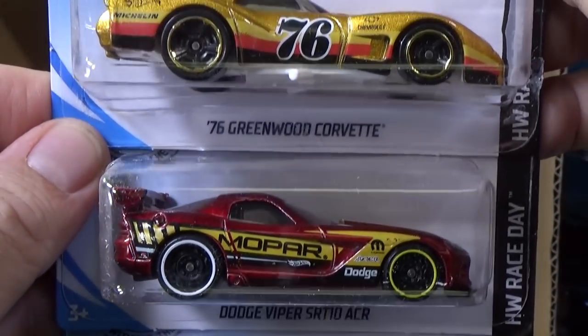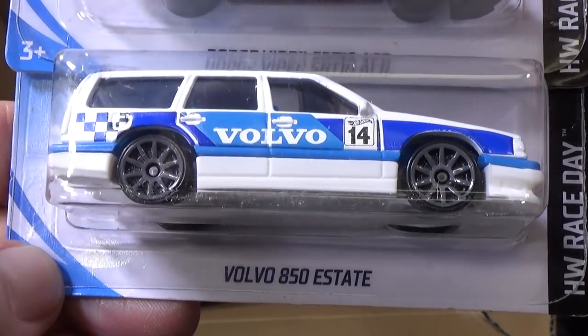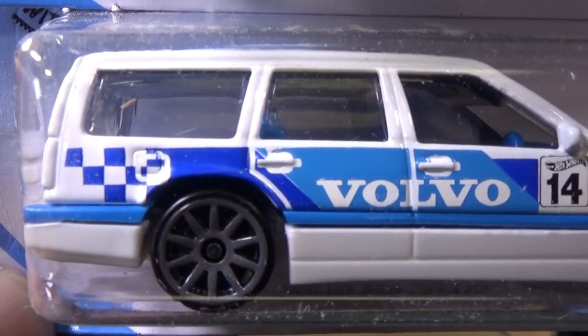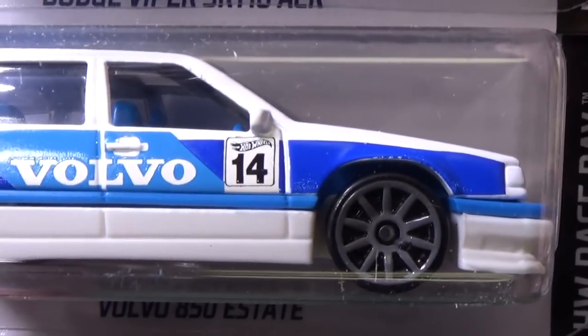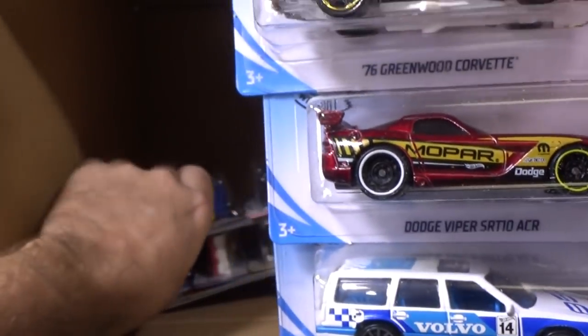'76 Greenwood Corvette again. Another Dodge Viper. And here you have the Volvo 850 Estate again — new model. Graphics looking pretty crisp. This one got really good printing on it.